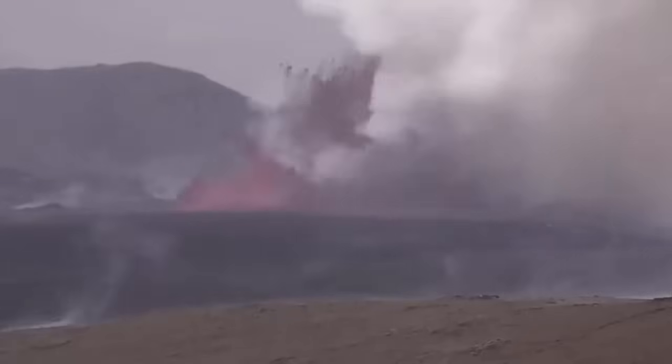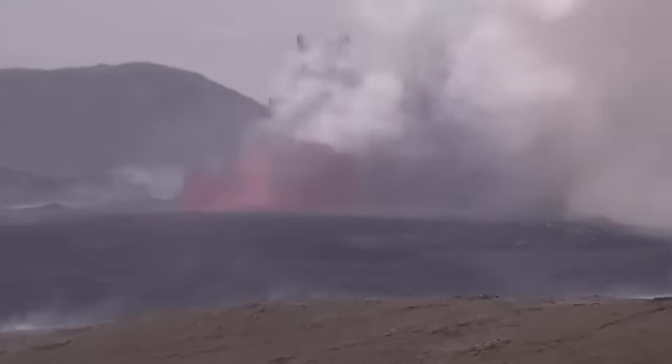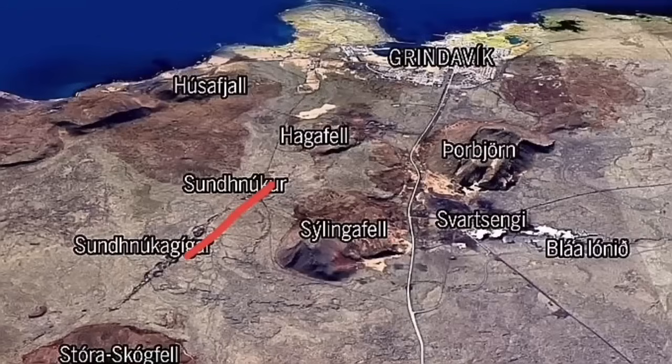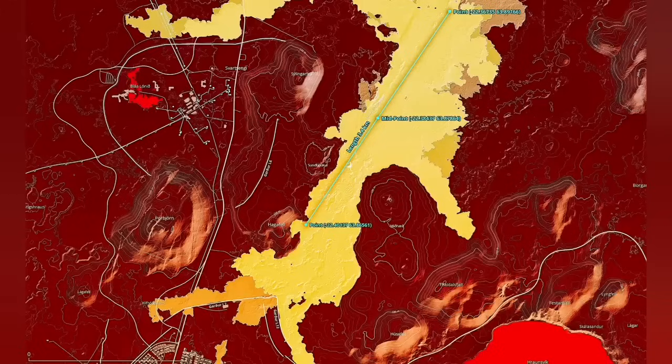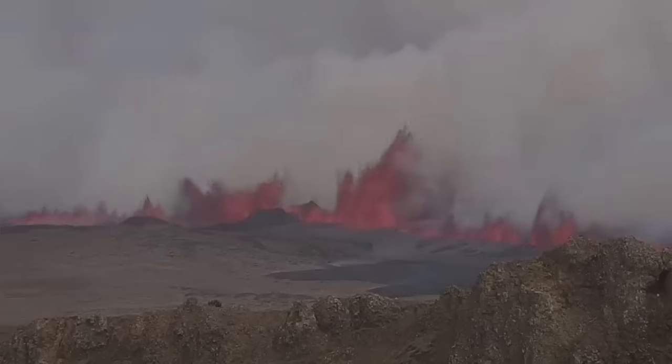We have an eruption, and this eruption reached 200 meters in my estimate, based on comparing it with the K1 crater, which was actually the fissure that opened today. This is the earliest map, the first map I drew, then the Icelandic Meteorological Office drew the second map. You can see this one is 3.4 kilometers, and now MBL Iceland has published this, which shows the fissure has passed the Hagafell and is getting closer to Grindavik. This is the eruption going through the path of K1 and the fissures related to that, with K1 at the center.